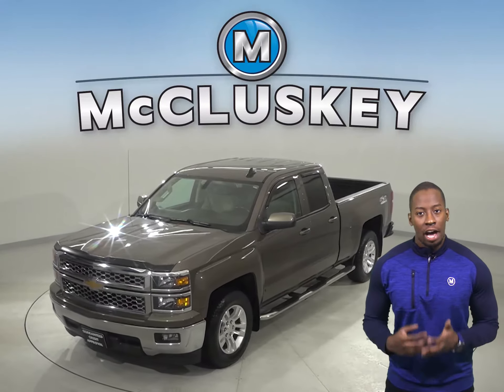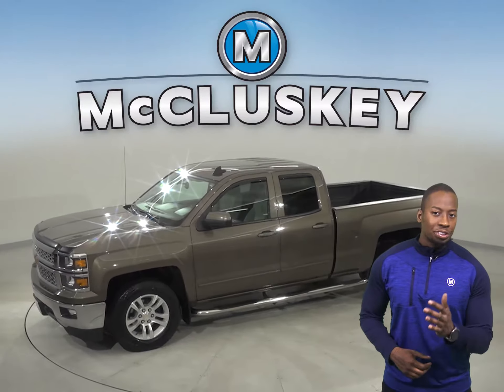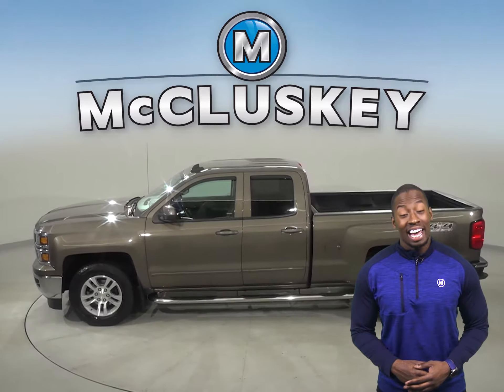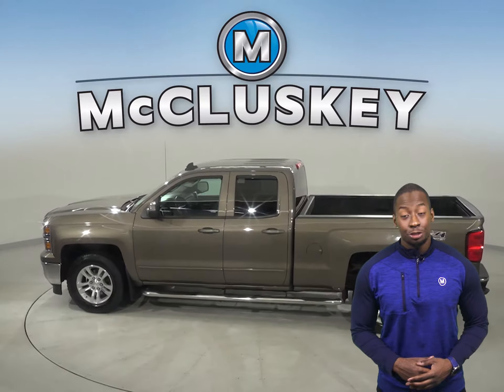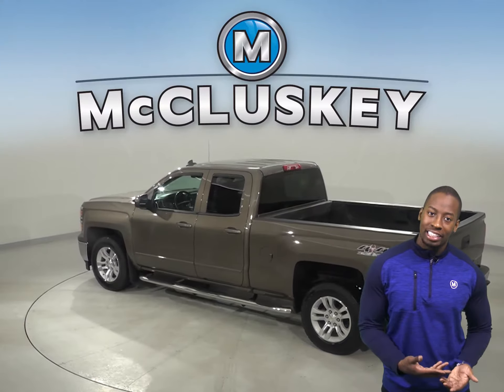Check out this 2015 Chevrolet Silverado 1500. You will be able to handle almost any terrain thanks to the traction control, ABS brakes, and four-wheel disc brakes. Your safety will also be maximized with the dual front and side impact airbags.